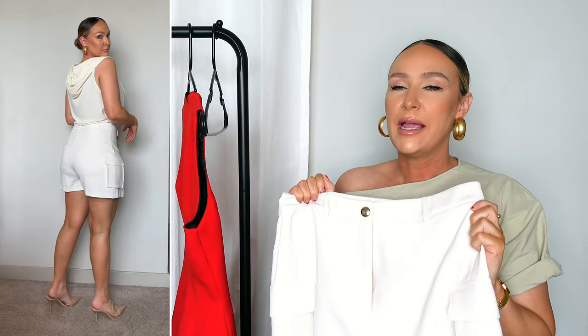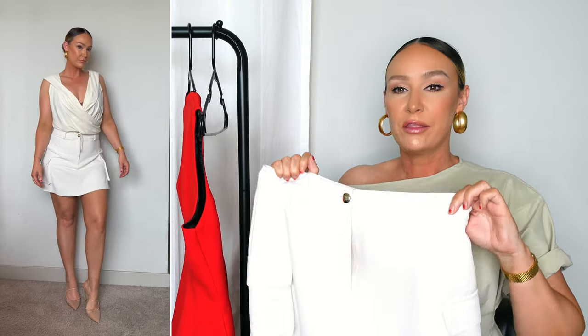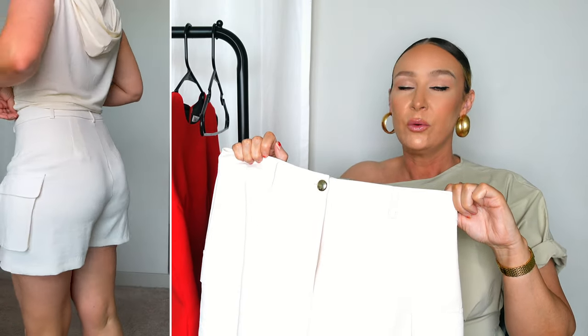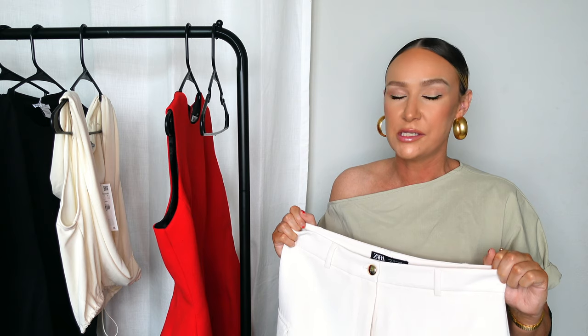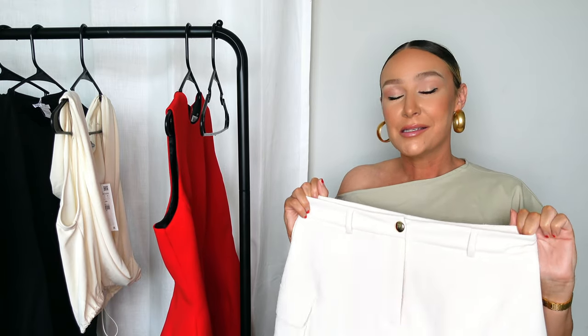A couple of ways I can see wearing this: dressed up with a drapey top, some beige heels, and a trench coat for a spring woman-on-the-go look. Another way is with sneakers — the cargo pockets dress it down so you could easily go casual. In the summer, maybe a knit white tank top and white sneakers. I did size up and got a large because I wanted the flowy, elegant look, not for it to cling. If you want a more fitted look you can stay true to size, but it doesn't have a lot of stretch, so depending on your waist-to-hip ratio you may need to size up.